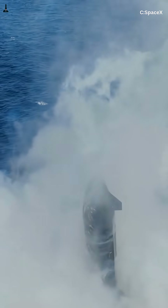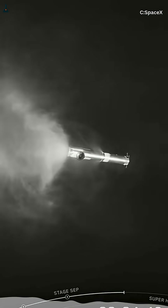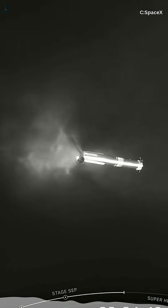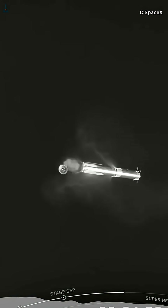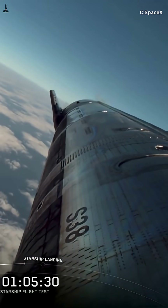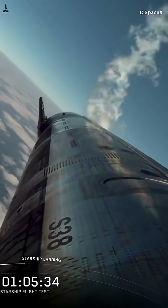But here's what most people miss. As fuel sloshes and vents, Starship's center of mass shifts. If thrust vectoring isn't constantly corrected, a stabilizing gimbal movement can suddenly become destabilizing. That's why Starship's flight computer continuously estimates mass distribution in real time, blending engine gimballing with aerodynamic control to stay ahead of instability.